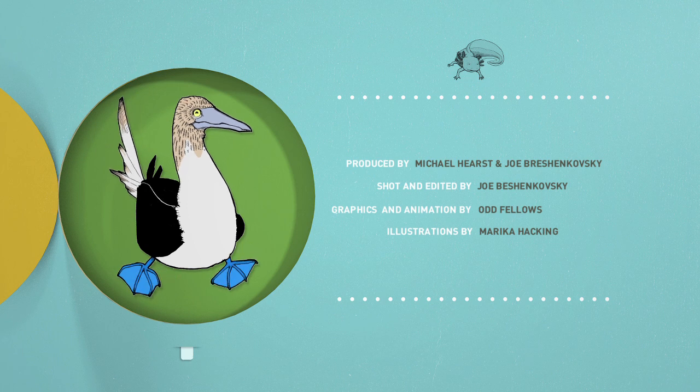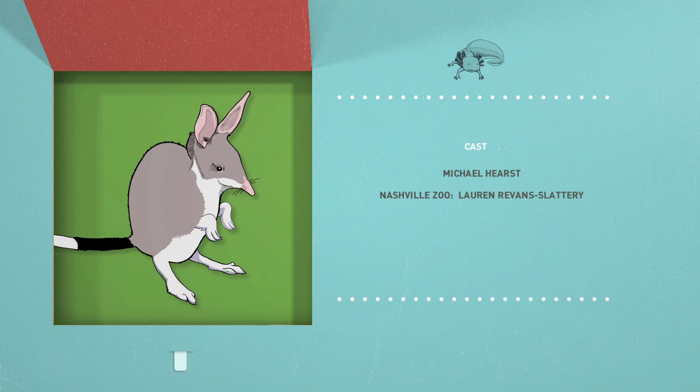Unfortunately, that's all the time we have for Songs for Unusual Creatures. Thanks so much to the Nashville Zoo, and of course, thank you. Remember, if you have any questions, please leave them in the comment section below — we love questions. See you next time. Want a free download of the giant anteater song? You can get it at unusualcreatures.com.